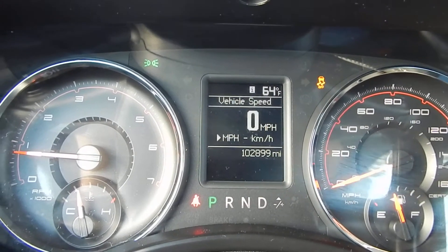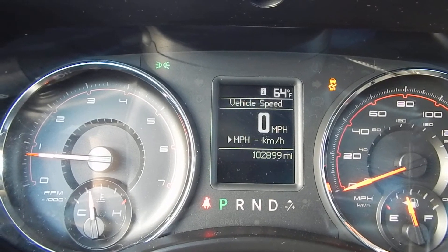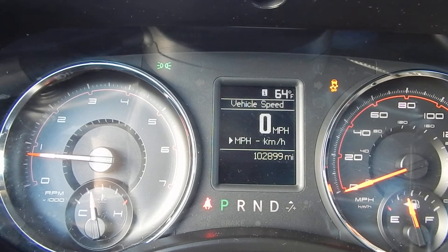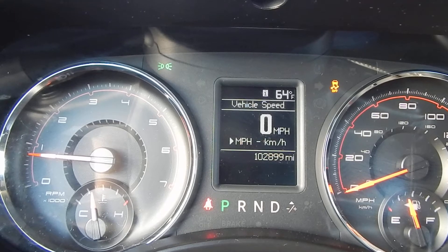Hey, Interceptor King here. If you like us on Facebook at Interceptor King Auto Sales, the website is InterceptorKing.com, and subscribe to my YouTube channel, Interceptor King.